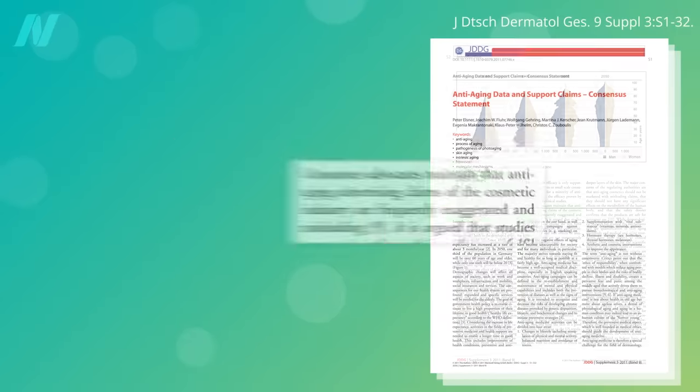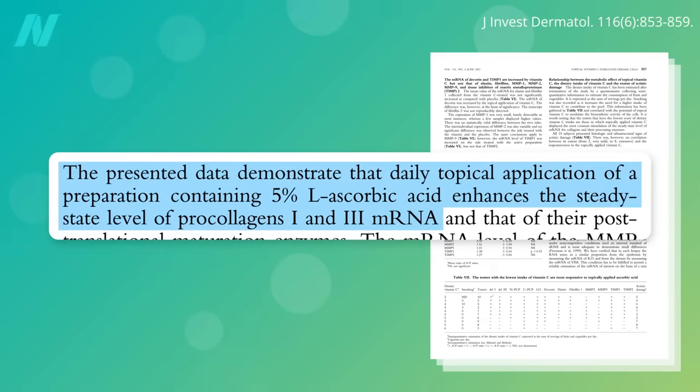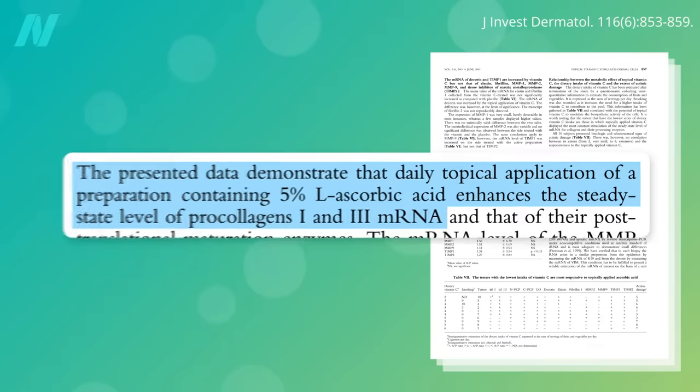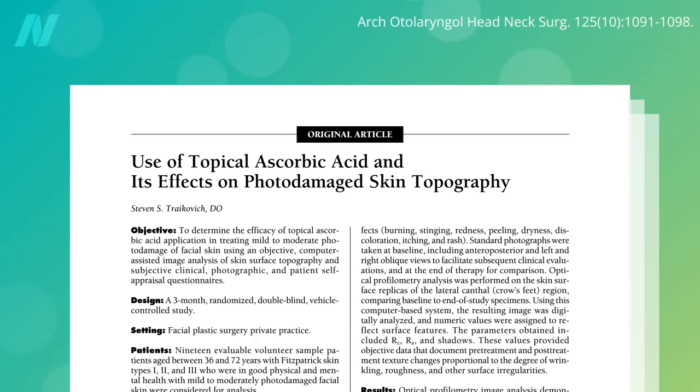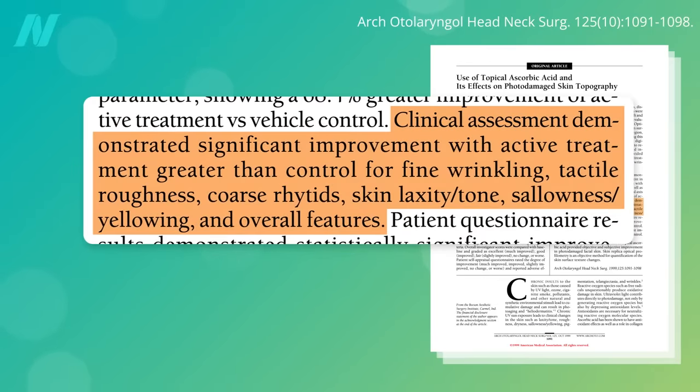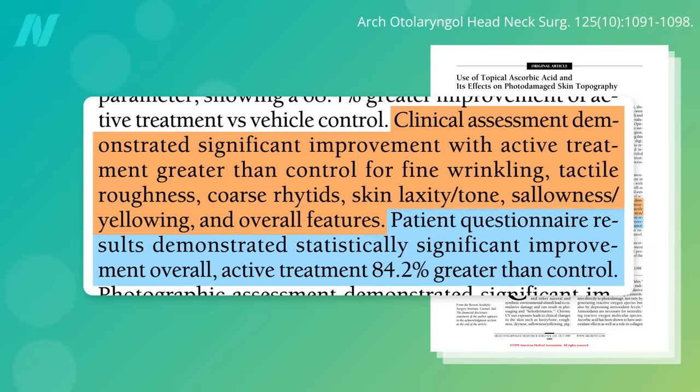But there is one type of vitamin C that has been shown to help. Skin biopsy studies show that the topical application of a 5% solution of L-ascorbic acid — the type of vitamin C found in food — significantly increases the expression of collagen in human skin compared to placebo, suggesting functional activity of the skin cells is not maximal in postmenopausal women and can be increased. A split-face study involving the application of three drops of a 10% L-ascorbic acid solution for three months found significant improvements over the placebo side of the face in fine and coarse wrinkles, sallowness, and skin tone or firmness. Not knowing which side was which, 16 out of 19 — 84% of patients — correctly identified the vitamin C side as the one showing improvement.